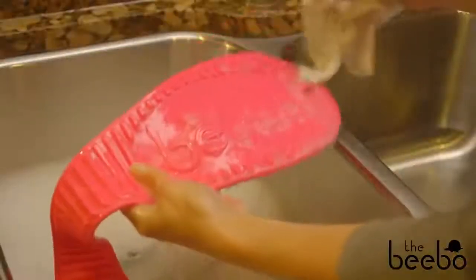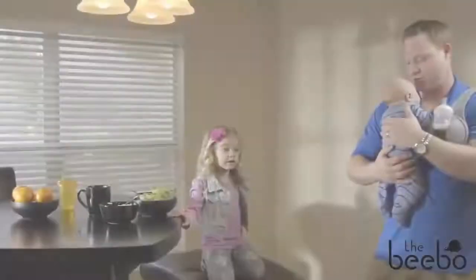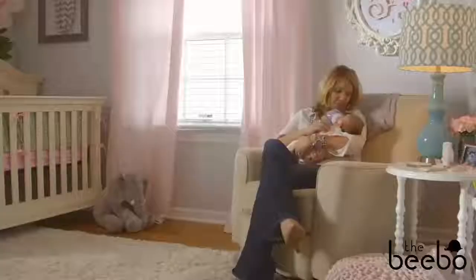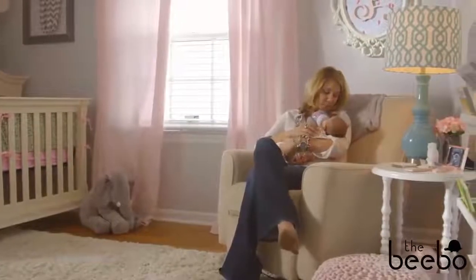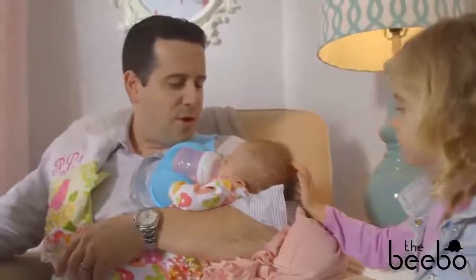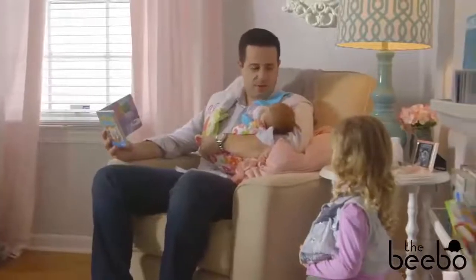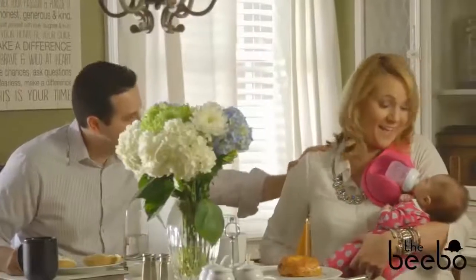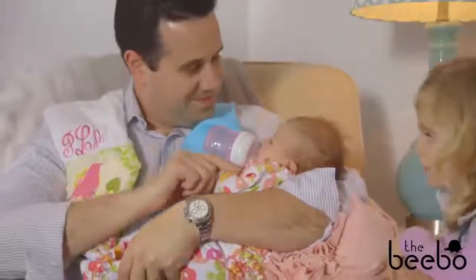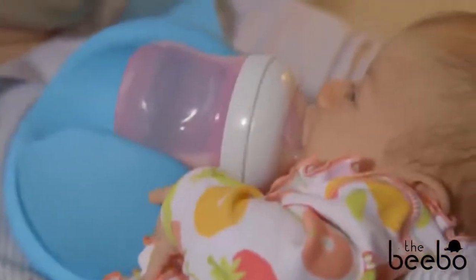Every parent that bottle feeds needs a Bebo, because having an extra hand during feeding time is just plain awesome. Let the Bebo help with important family routines like reading a bedtime story during feeding time or having family meals together with your baby. These moments help develop healthy sleep and eating habits and begin your baby's love of reading.